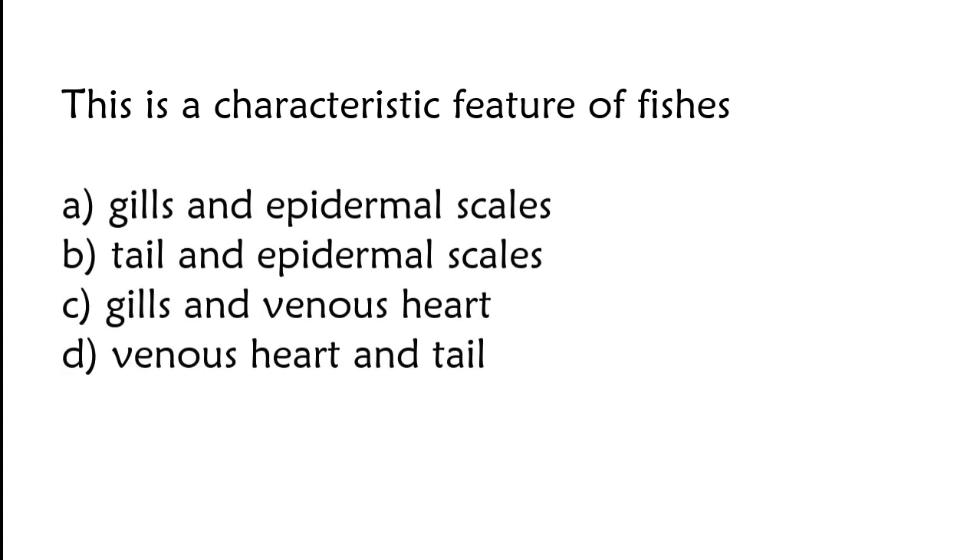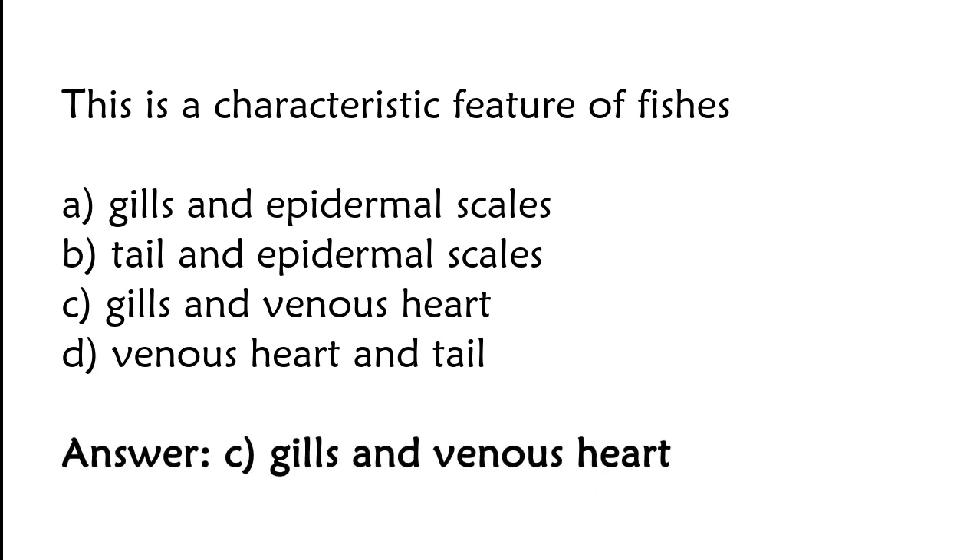This is a characteristic feature of a species: gills and epidermal scales, tail and epidermal scale, gills and venous heart, or venous heart and tail. The correct answer is option C — gills and venous heart.